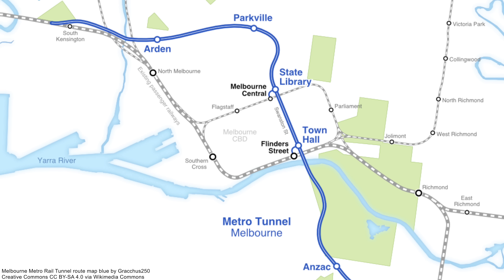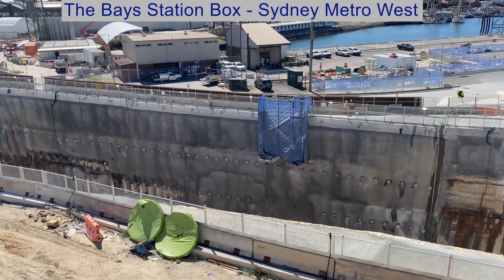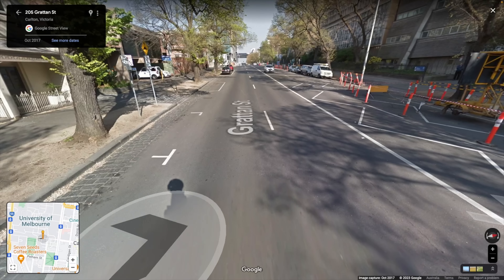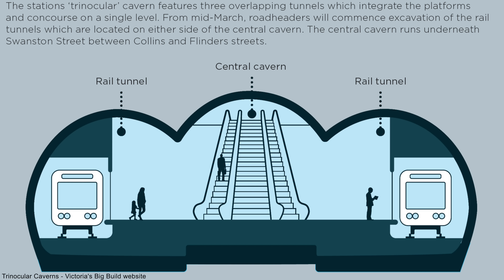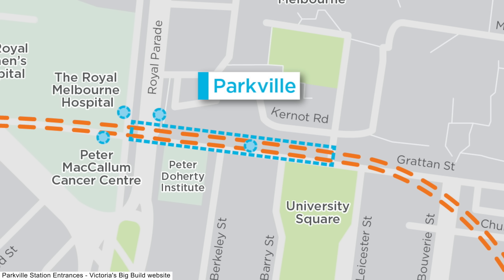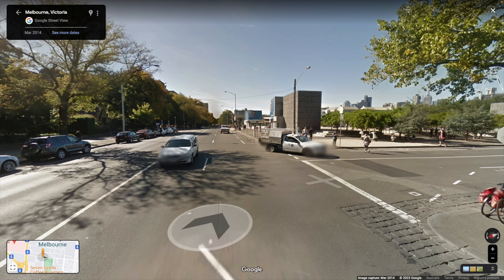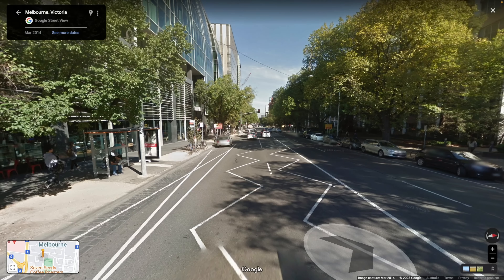This station, along with Anzac and Arden stations, was built using the cut-and-cover method, which involves excavating a large rectangular box in the ground. This method is easier and cheaper and allows larger stations to be built, but requires demolishing everything above the future station box. That's not practical in the CBD — hence the trinocular design — but in the suburbs, building density is much lower. For Parkville Station, it appears just this section of Grattan Street was affected, with no buildings demolished — a pretty wide road with plenty of space.